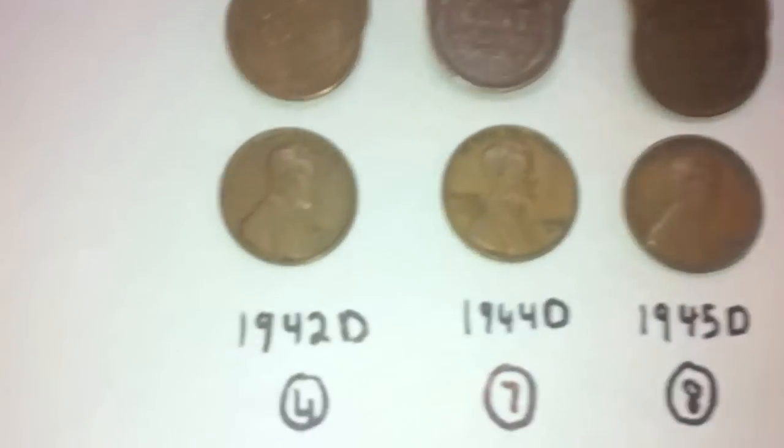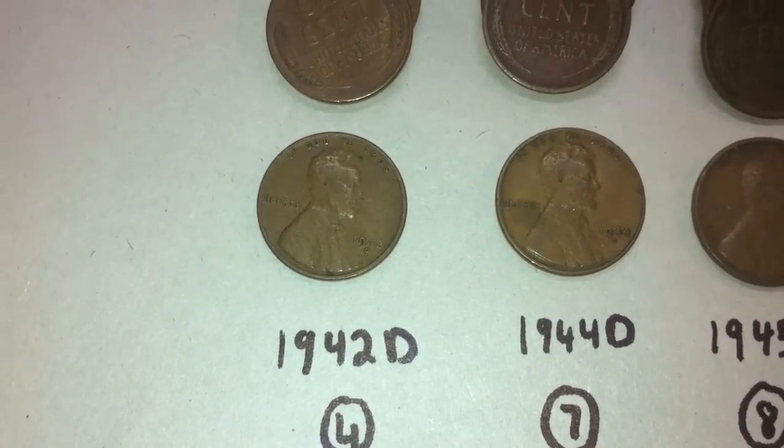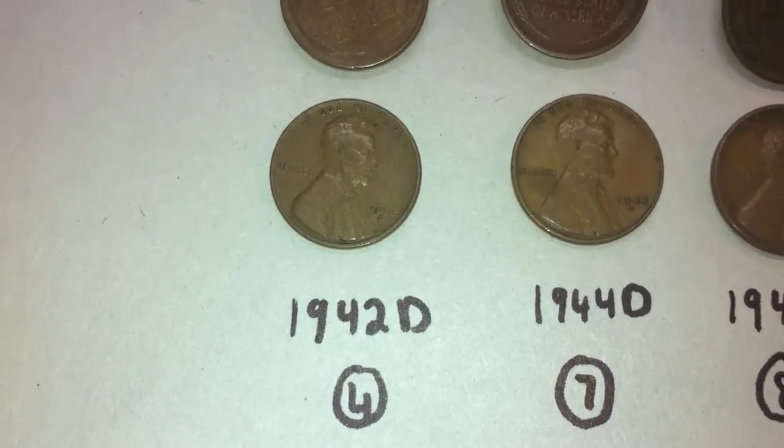But we'll jump right into the results. It seems like the first five rolls had all the great pennies from the teens and 20s. We didn't find any wheat pennies before 1942.